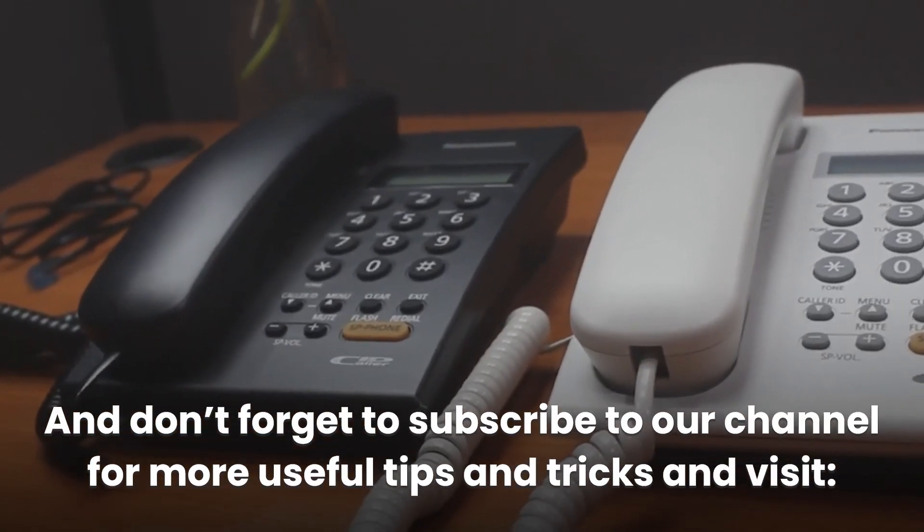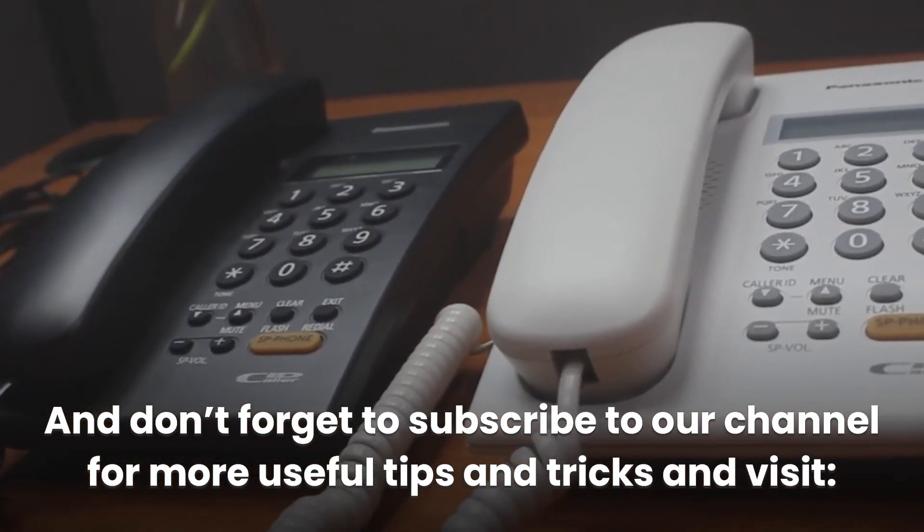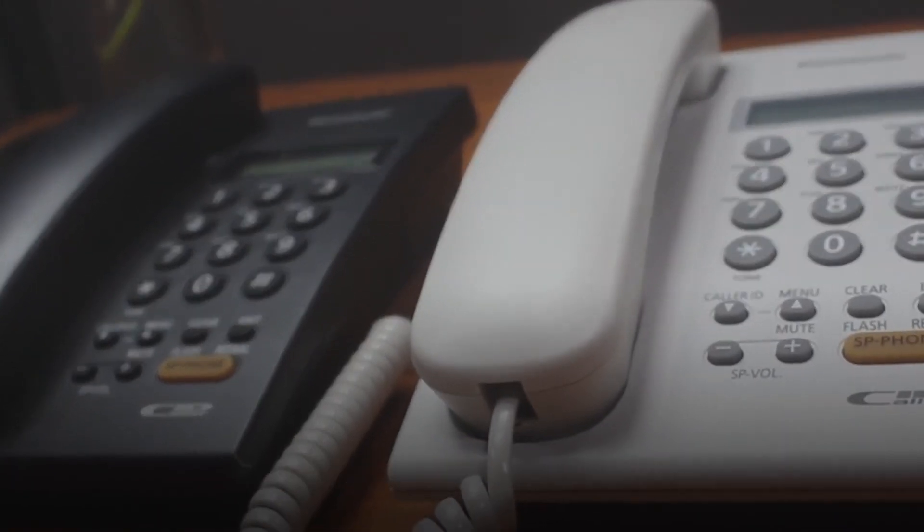Don't forget to subscribe to our channel for more useful tips and tricks, and visit emfgardtips.com. Thanks for watching.